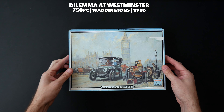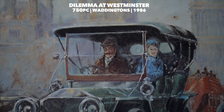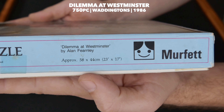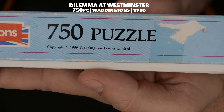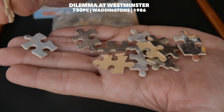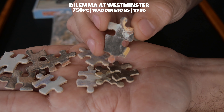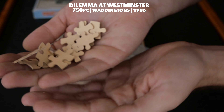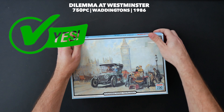This is yet another very rare jigsaw puzzle by Waddington's — 750 pieces called 'Dilemma at Westminster,' in which a car has broken down in the middle of the road with people passing by watching. This is a much smaller puzzle: 23 by 17 inches, or 58 by 44 centimeters. Given the age — 1986 — it's not bad at all. It has that really old vibe, and because the whole picture is bluish and browns, it works well. The painting itself is really nice and sharp on the pieces. If you come across this rare puzzle, grab it — it's going to be super fun, though a challenge given the lack of colors.